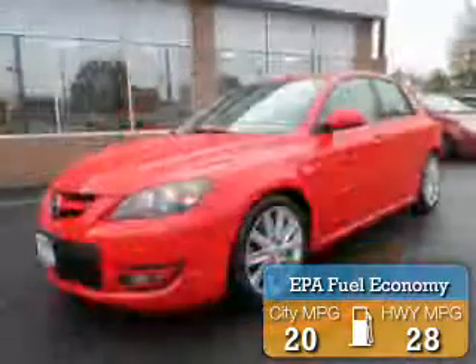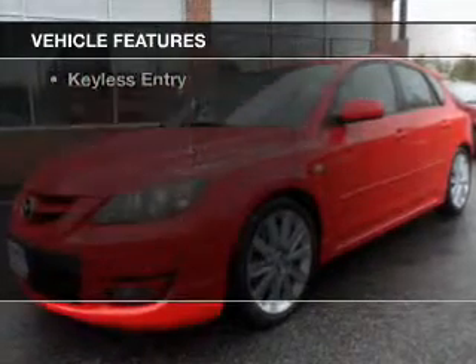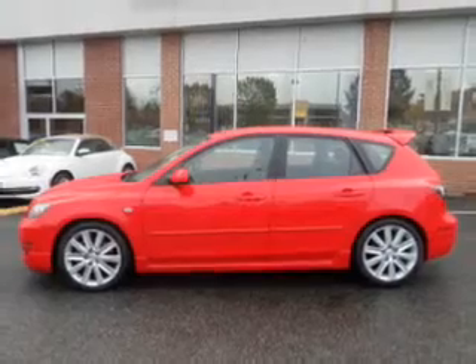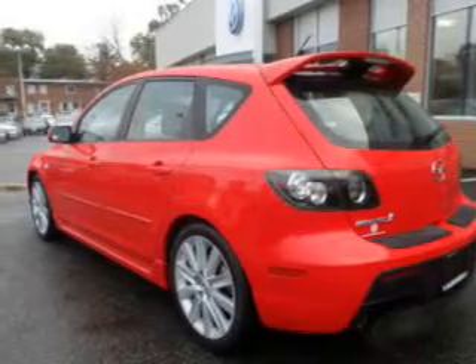Great fuel efficiency saves you money by requiring fewer trips to the gas station. The features include a turbocharger, leather seats, digital audio input, steering wheel controls, alloy rims, automatic climate control, tilt and telescopic steering wheel, a spoiler, cruise control, and keyless entry.